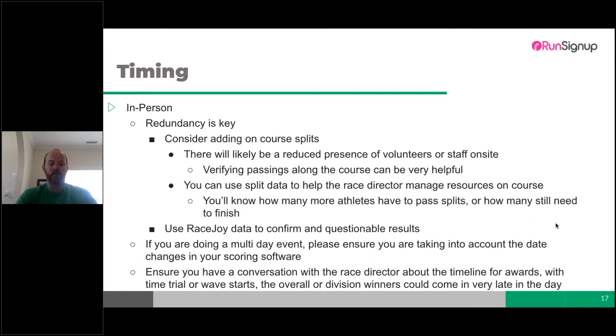If your timing equipment has been gathering dust, pull it out and update the firmware. If you haven't been charging your equipment, your batteries might be depleted — don't find that out the Wednesday before the event. You can also use RaceJoy data to confirm questionable results. We'll go into greater detail next week on monitoring and replay functions — it's a great way to spot if someone didn't make it to a turnaround point or skipped a section.